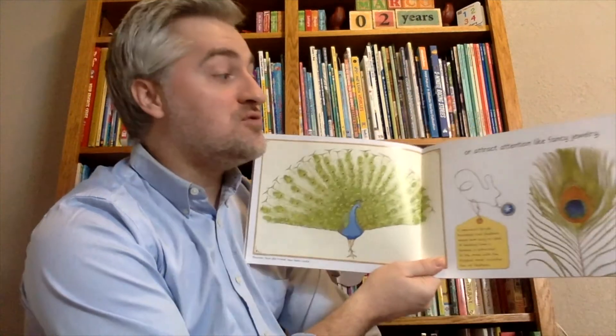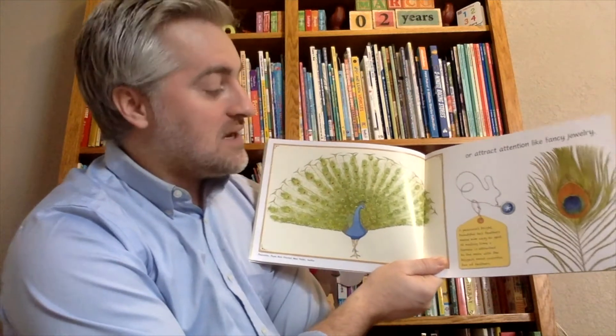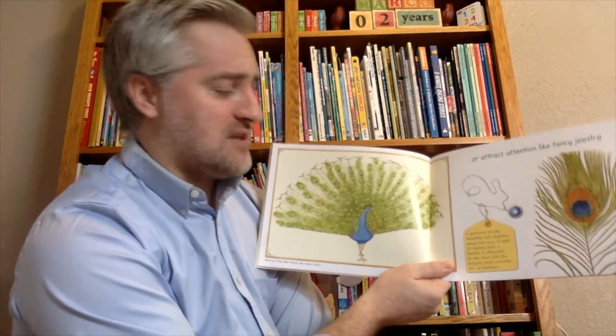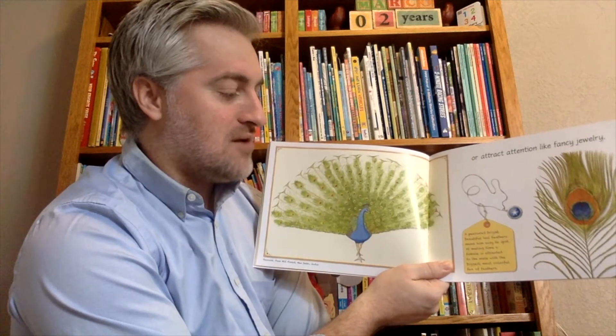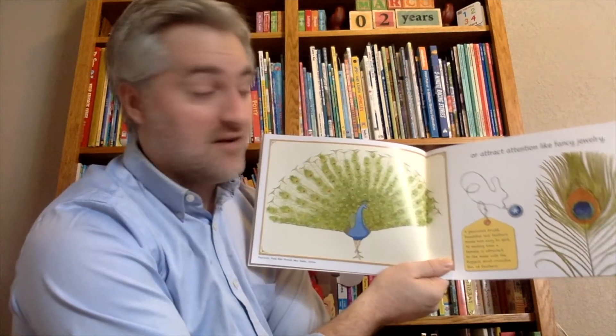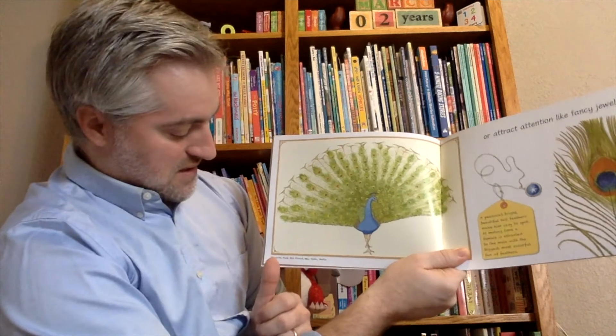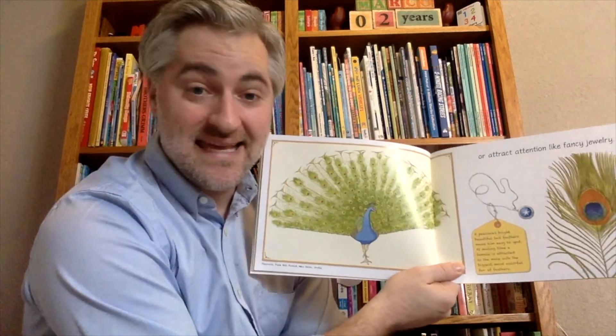Sometimes feathers are used to attract attention, like fancy jewelry. The peacock's bright, beautiful tail feathers make him easy to spot. At mating time, the female is attracted to the male with the biggest, most colorful fan of feathers. This is a peacock in the forest of New Delhi, India.